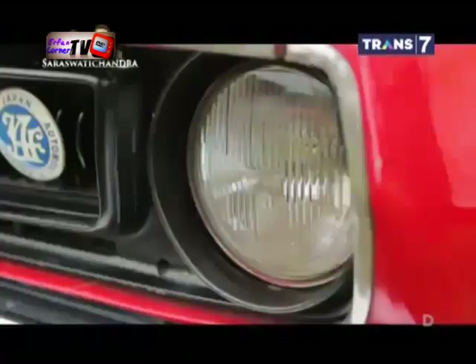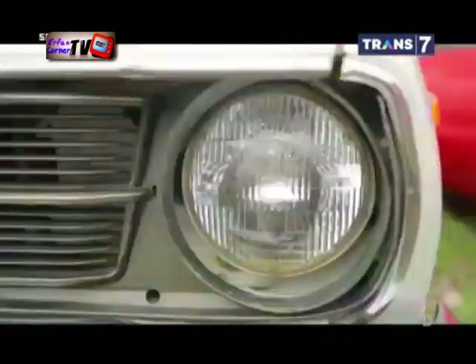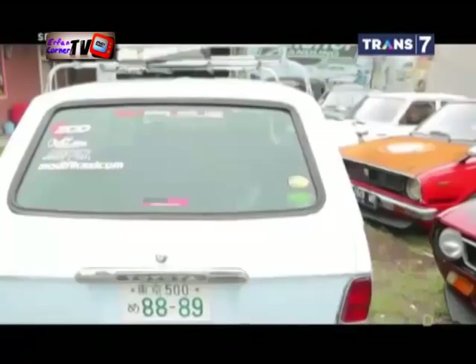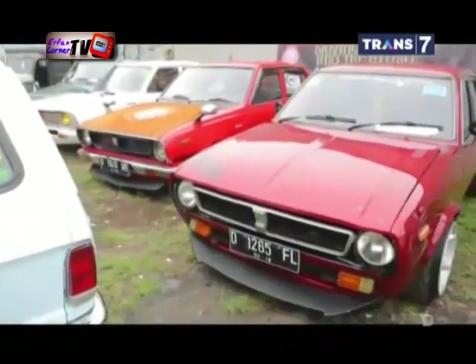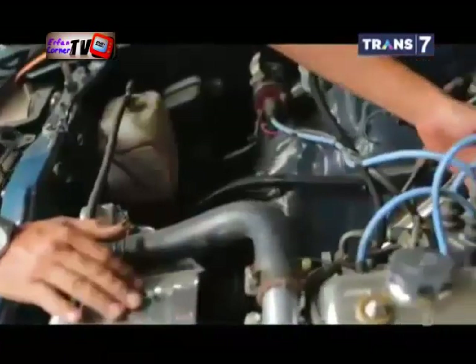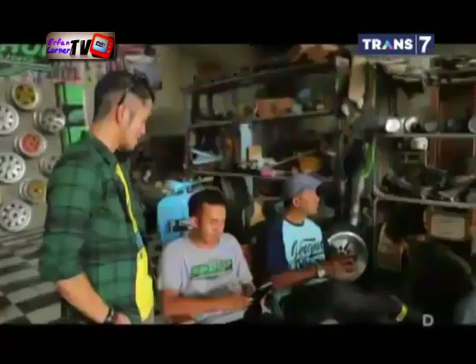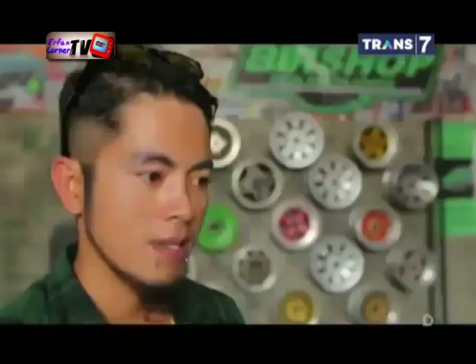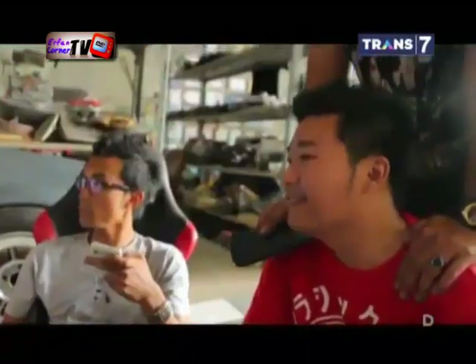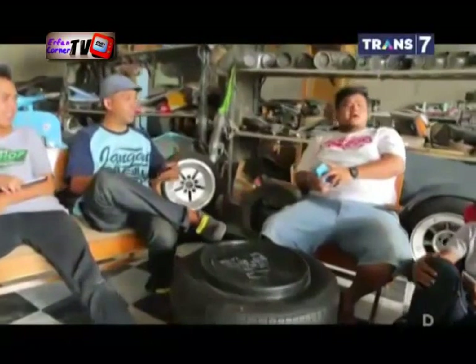Bandung Corolla Klasik termasuk komunitas bergensi dalam urusan koleksi mobil retro. Koleksi anggotanya pun beragam. Tahun produksinya mulai dari tahun 1969 hingga 1979. Kondisi bodi dan mesin terawat dengan baik. Kecintaan mereka terhadap mobil yang pernah berjaya di Indonesia ini memang luar biasa. Kesan klasik Corolla membuat para anggota komunitas Bandung Corolla Klasik bangga mengendarainya setiap hari.